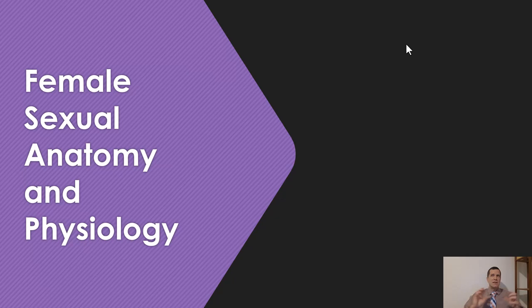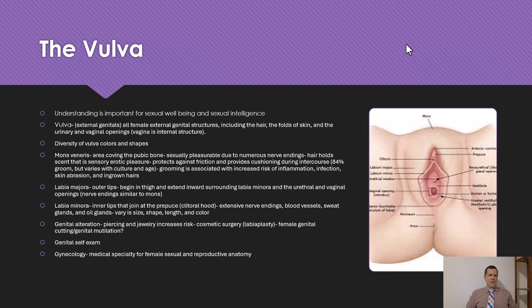When our brain interprets these signals, it can create biological responses, releasing certain secretions. The book has a lot of words like mucus and secretions throughout this chapter. First and foremost, with female anatomy we have the vulva. Why do we need to study this? It's for understanding sexual well-being and sexual intelligence, and also how this affects the brain — the way we think and how the brain perceives it. The vagina is the internal structure; the vulva is the external.